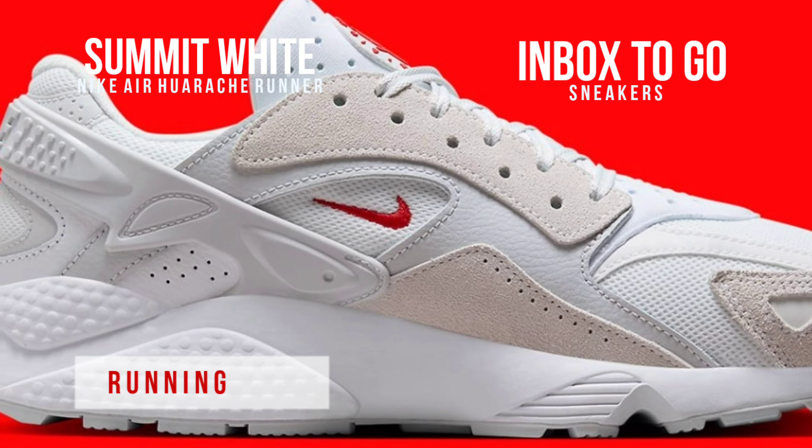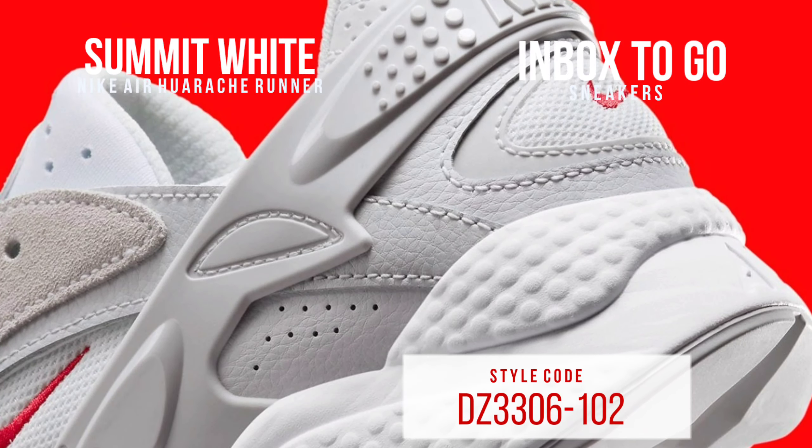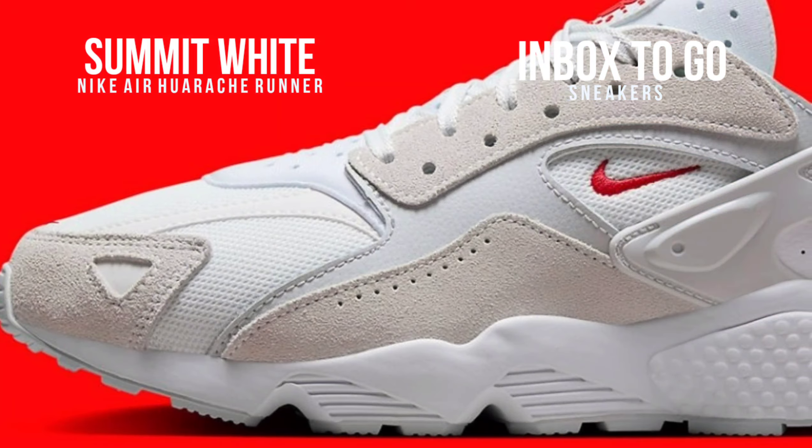As it approaches its first birthday, the Nike Air Huarache Runner in Summit White and University Red becomes available. The runner is notable for having a much reduced overall profile thanks to the removal of the classic plush booty style that characterizes mainstream Huarache launches.